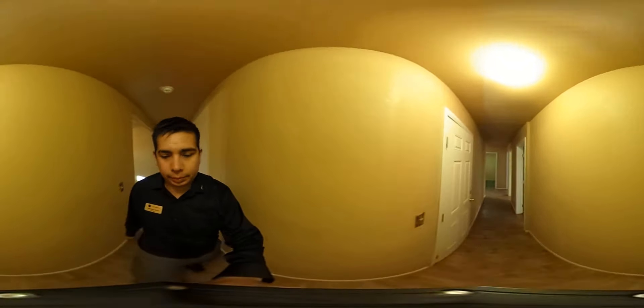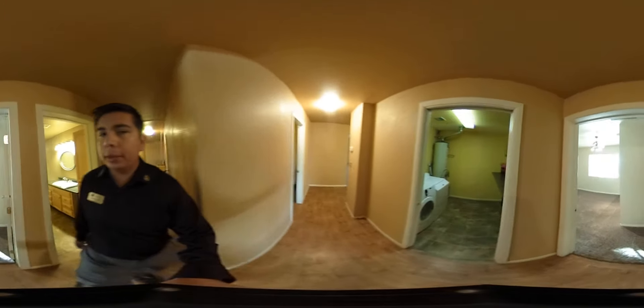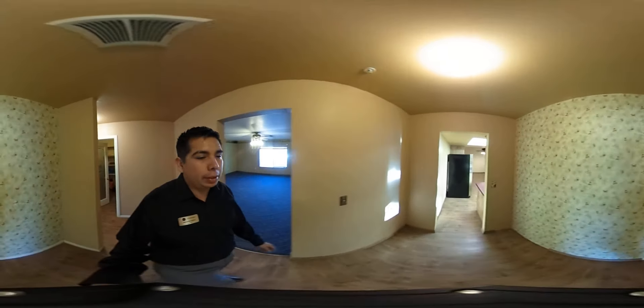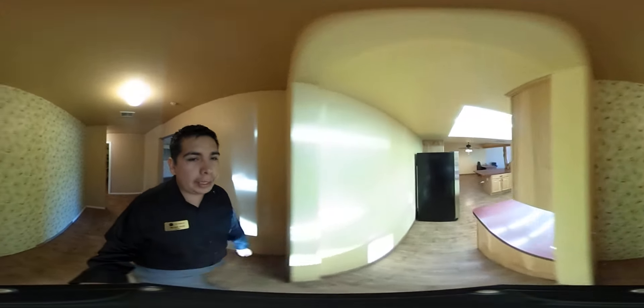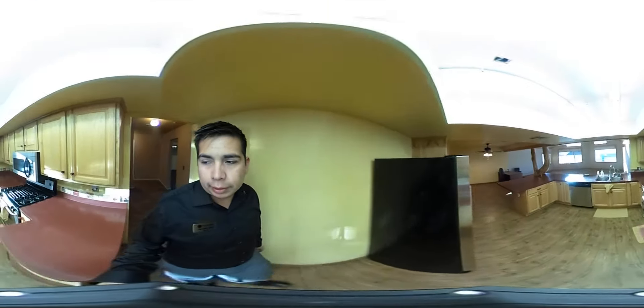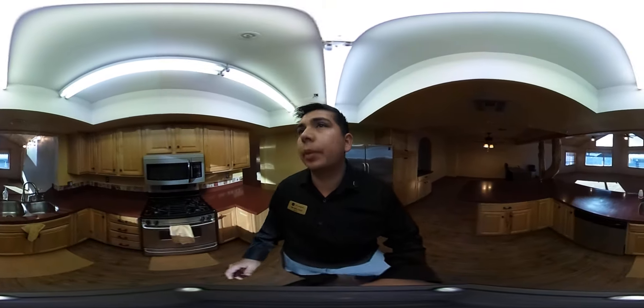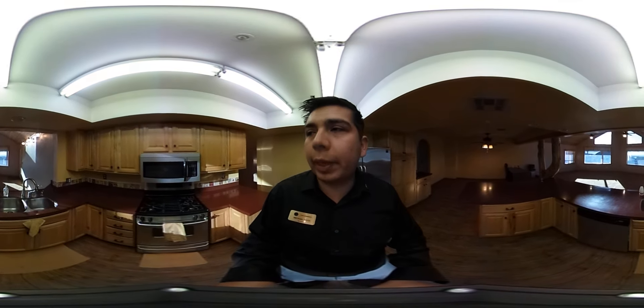We'll head back over to the other wing of the house and go through the kitchen and dining area. Here is the kitchen in all its glory — good sized kitchen with lots of counter space.